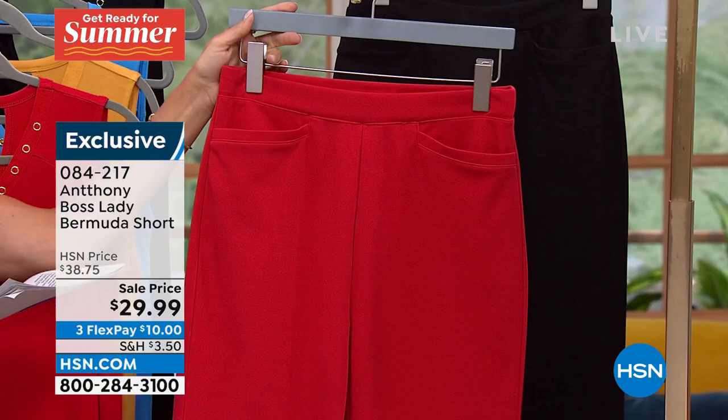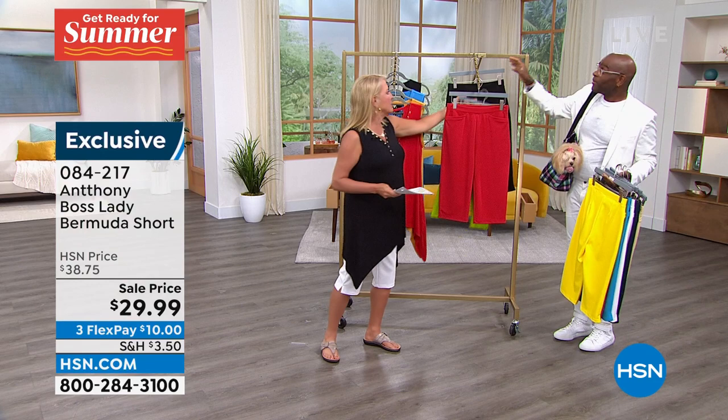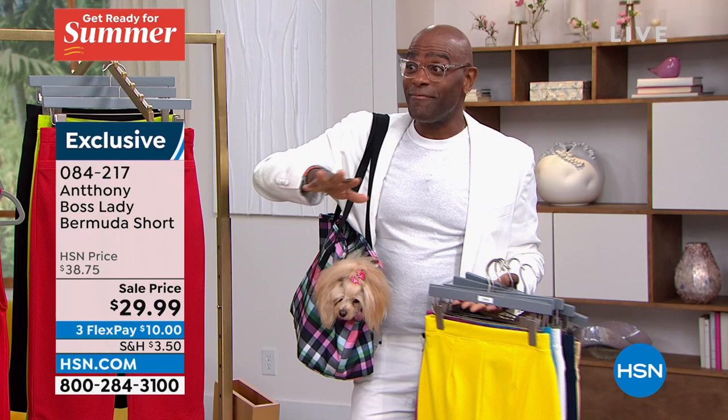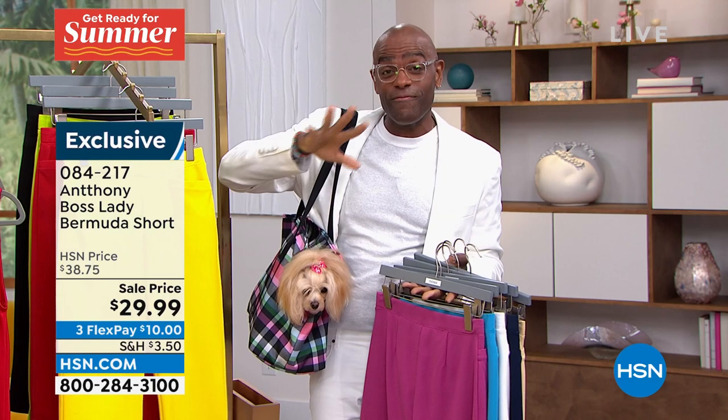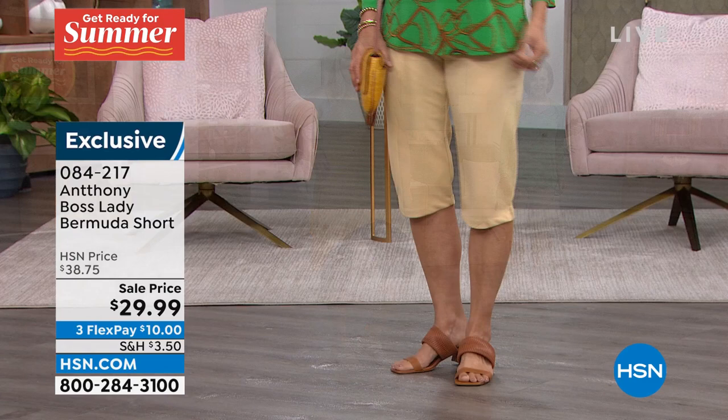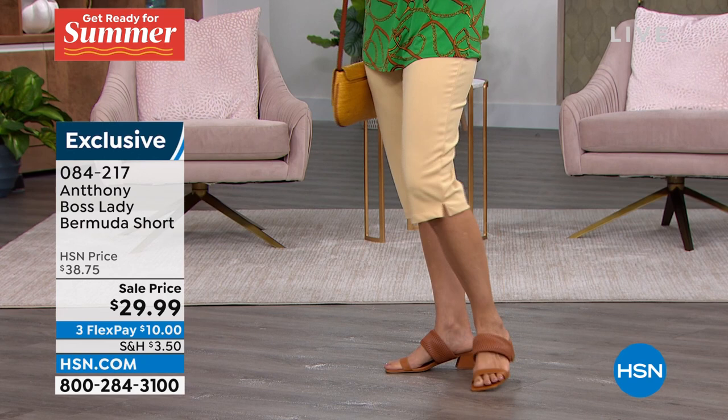Let's talk about these because you did make a really polished design. I went to the Motown Museum and I saw an exhibit on the Supremes. They had all the Supremes' day wear and evening wear at the Motown Museum, and I flipped. I loved the way the Bermuda fit on the mannequin.